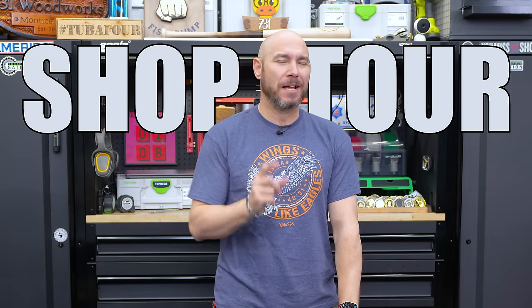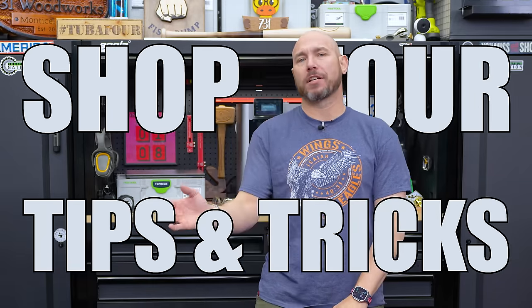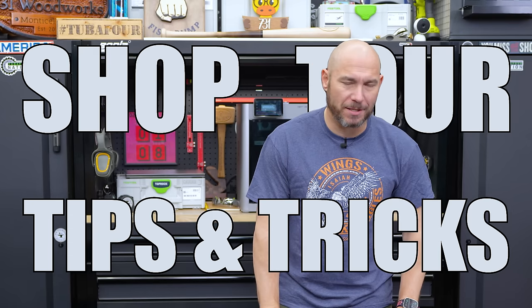This is a shop tour, but I'm going to give you some tips and tricks on how to set your shop up as well as grow your small business along the way.